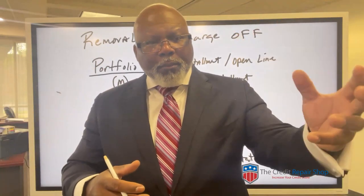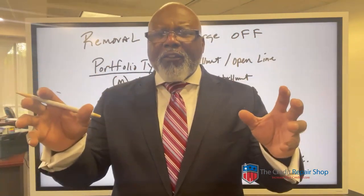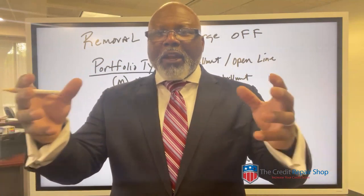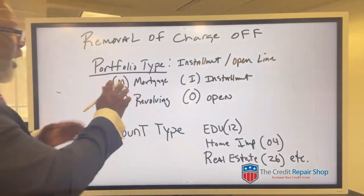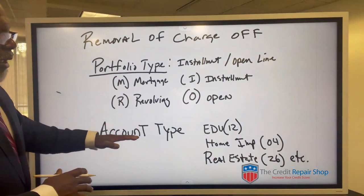People always wonder how could one bureau have it wrong and another bureau have it right, or how can all three of them have different things wrong on my credit reports? It's because they're totally independent, and these are how mistakes are made. So you want to check the portfolio type, and then you want to look at the account type.